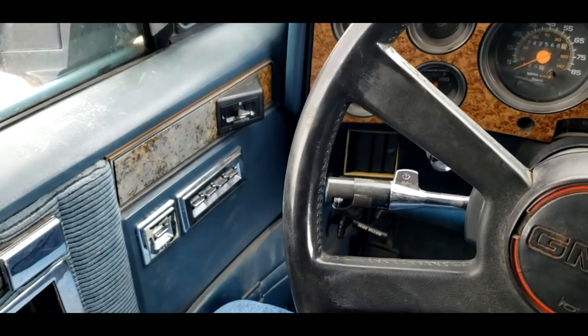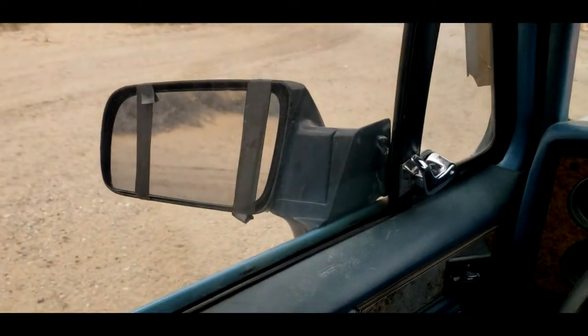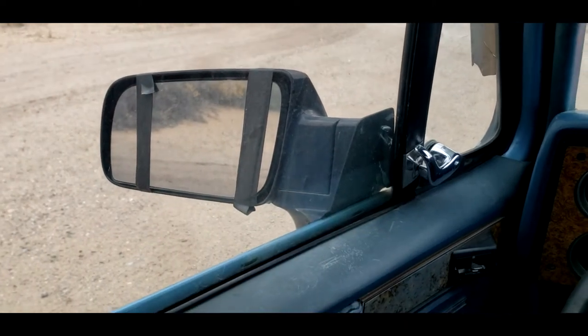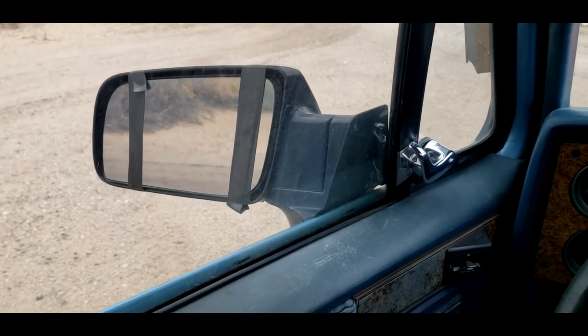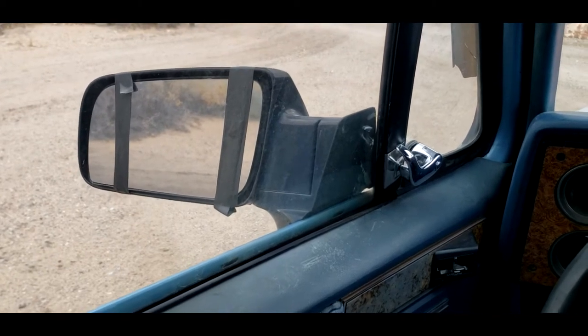On the interior, it was ordered with power door locks, power windows, and power mirrors with these bigger-style mirrors. The reason why there's electrical tape on this one is the mirror started ungluing itself and was going to fall out. I just haven't gotten around to fixing it — I need to order some new mirror adhesive.